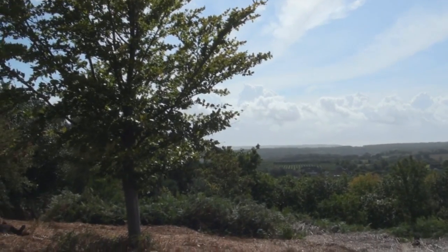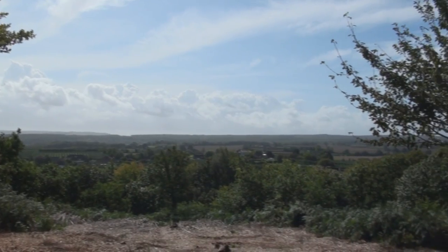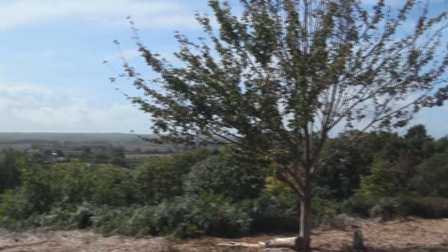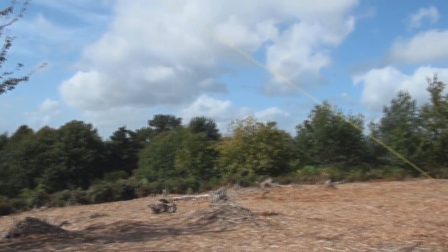You can see the sort of take-off we have from this site — west through south as we're seeing at the moment, through east; the land drops steeply away from the site. And to the north it's very similar after a short flat plateau.